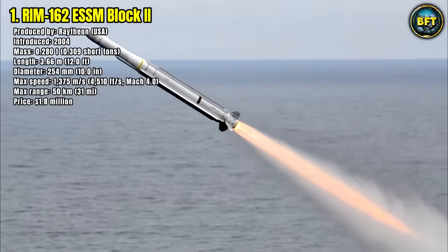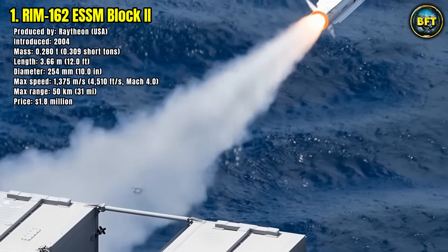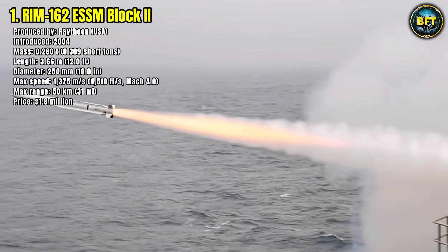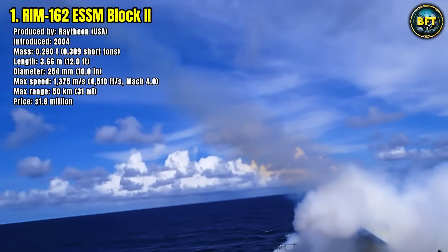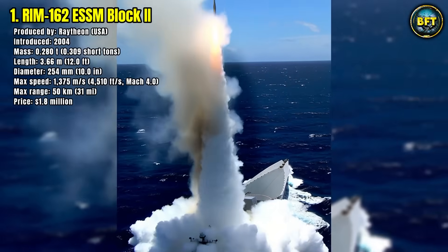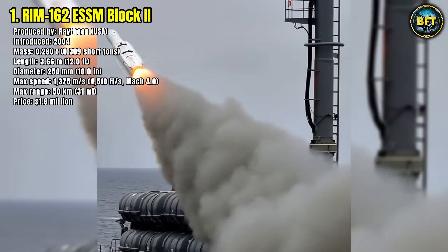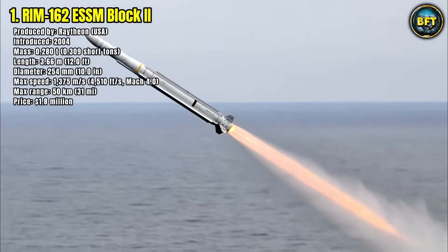At around $1.8 million per unit, it is an expensive but critical layer in ship defense. The ESSM is fired from vertical launch systems, enabling ships to carry dozens of missiles ready for instant action. It has become a multinational program used by NATO allies as well, making it one of the most important defensive missiles in modern naval warfare.